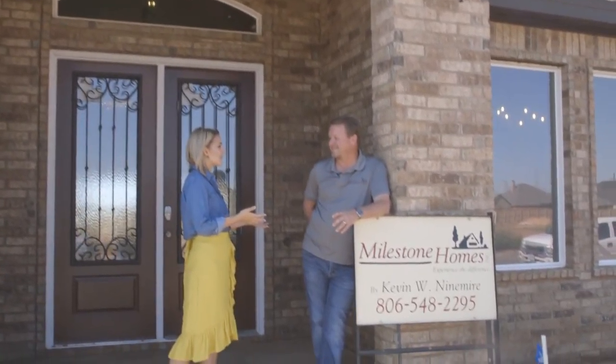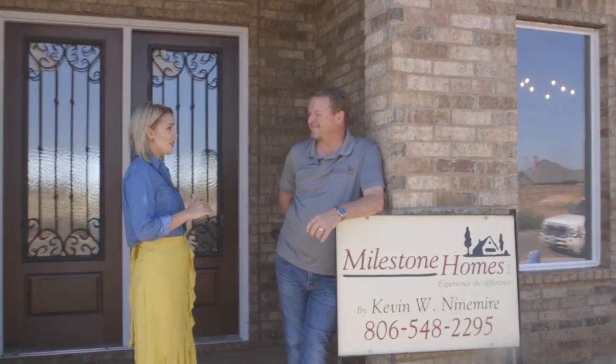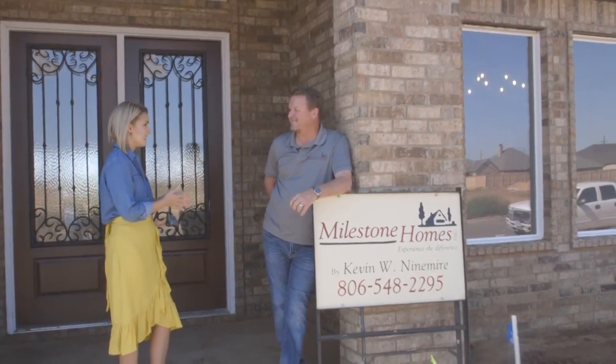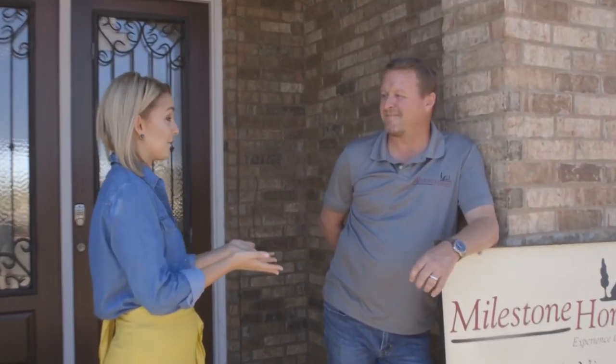Kevin Ninmeyer with Milestone Homes. It's all about custom homes in your world — that's really your bread and butter. You're about catering to what a family wants in their house. Talk me through how you get to know that family, how do you figure out what it is that they really need?